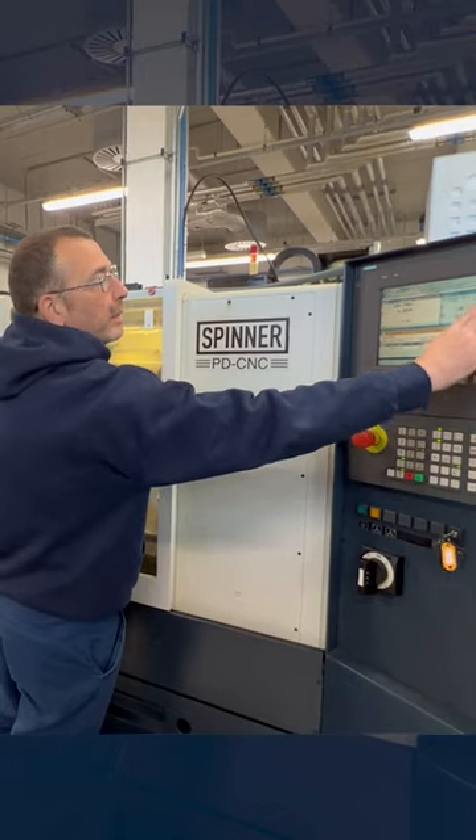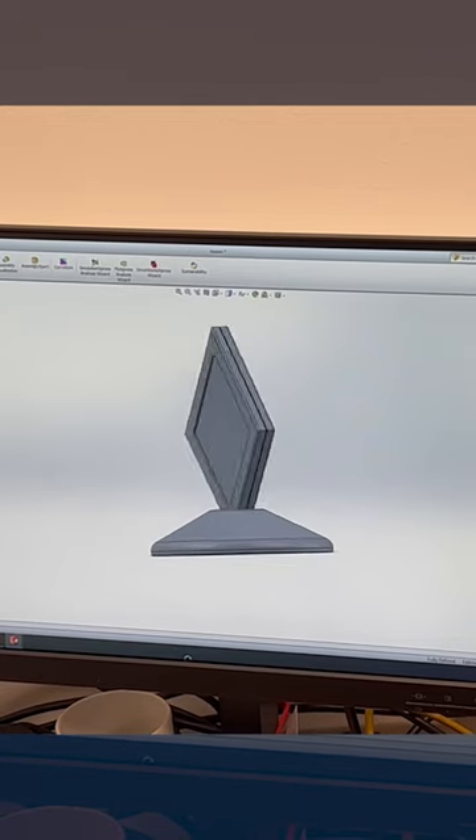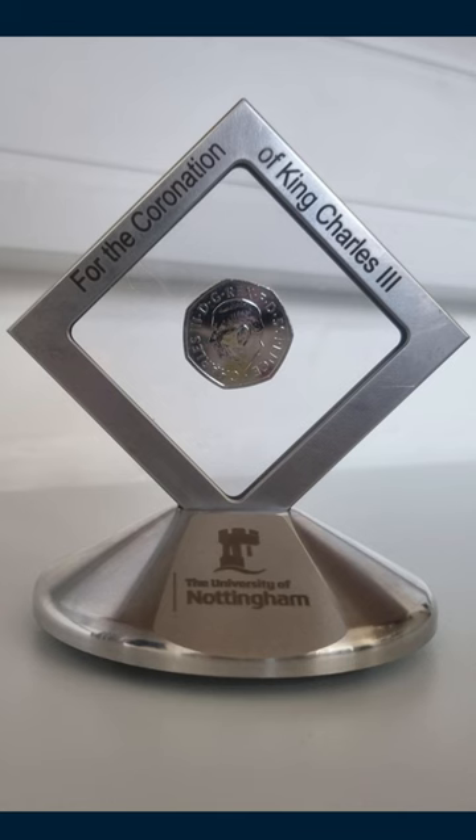The actual milling in this case for this commemorative piece that we've produced took a little over half an hour. The team here at the Precision Manufacturing Centre used a specialised holder for the commemorative coin, which has been developed in the Nano and Microscale Research Centre.